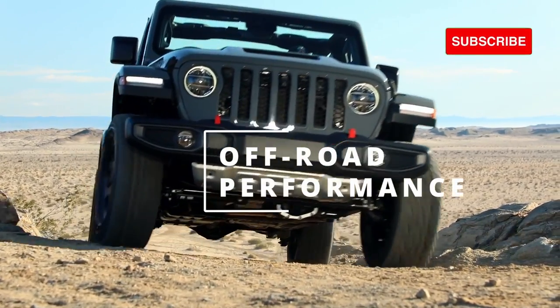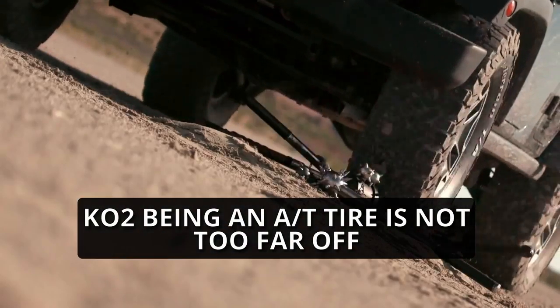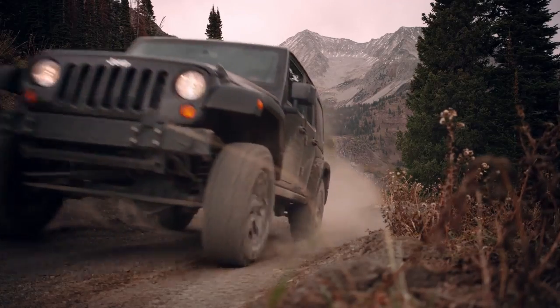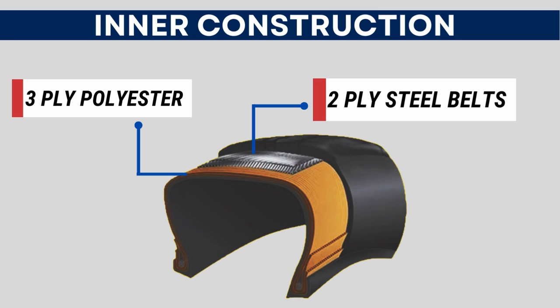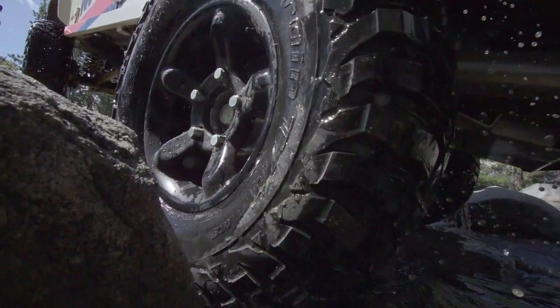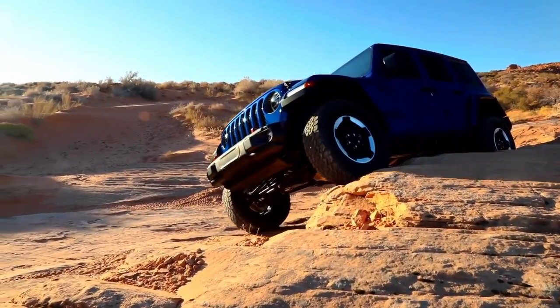Moving on towards off-road performance, although it makes sense why the BFGoodrich KM3 yields better traction on all types of rugged terrains, it's still surprising to see how the K02, being an all-terrain tire, isn't too far off either. The K02 offers similar cut-resistant rubber with Kevlar reinforcements, and its internal construction consists of three-ply polyester casing and two steel belts, just like the KM3. Both tires also feature a similar sidewall design with joined-up lugs that offer enhanced biting edges, providing comparable traction on rocky terrains, especially at lower air pressure levels.